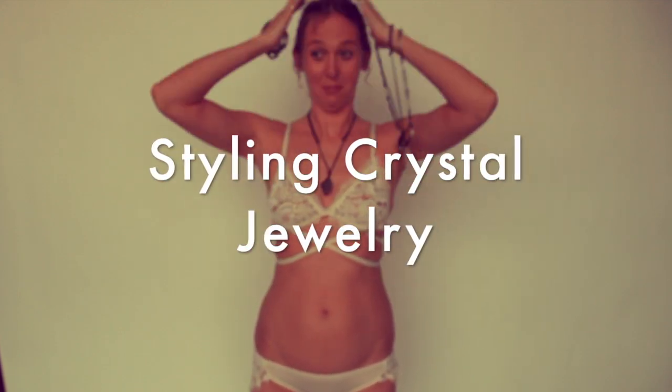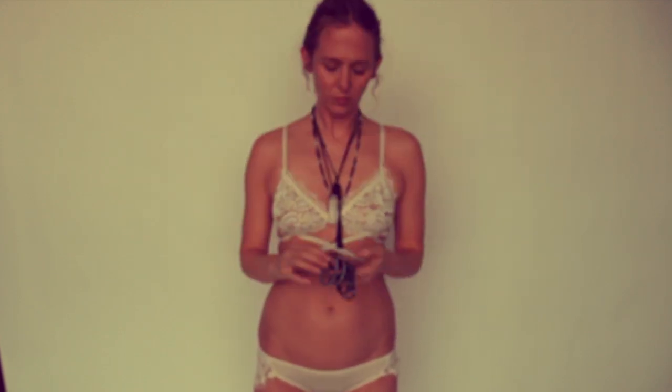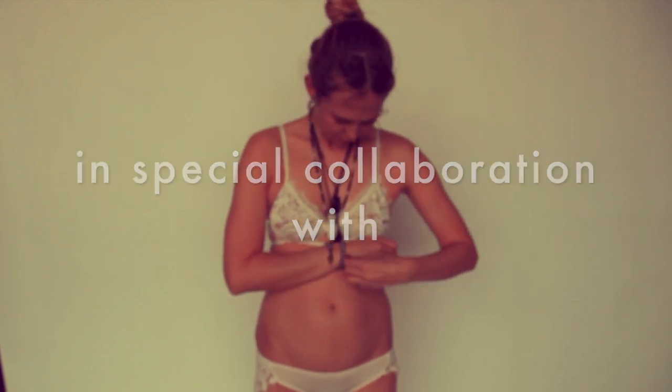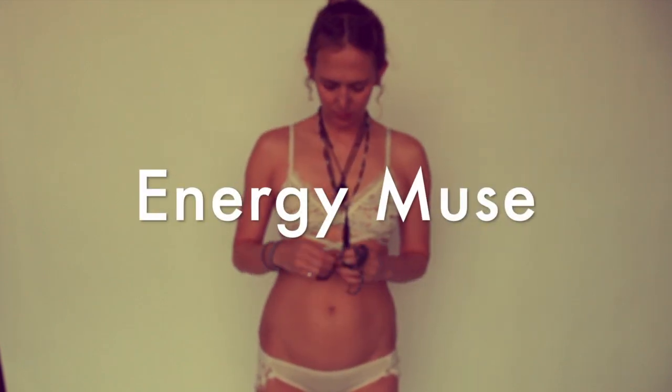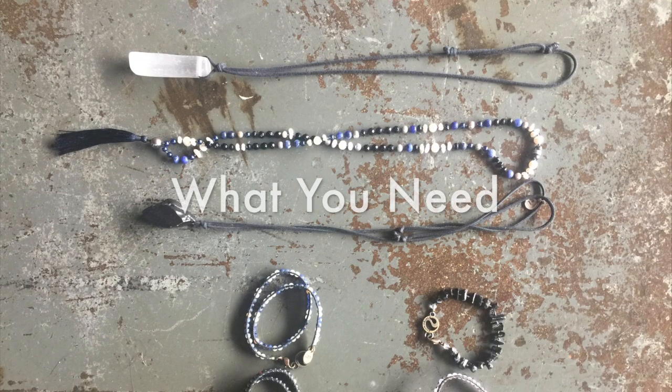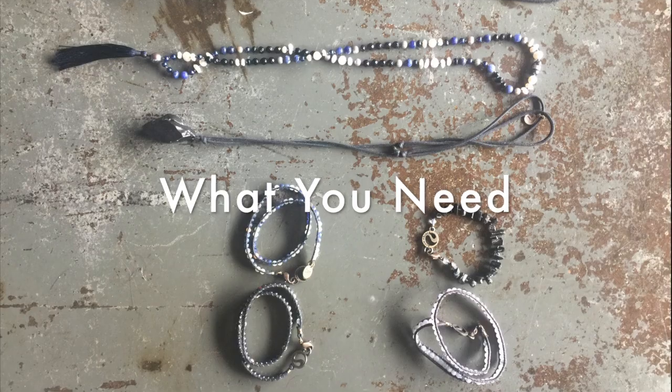Hello! Styling crystal jewelry — this is a special video in collaboration with my favorite crystal and jewelry company, Energy Muse. I love those guys so much, they are my jam, my crystal ladies.